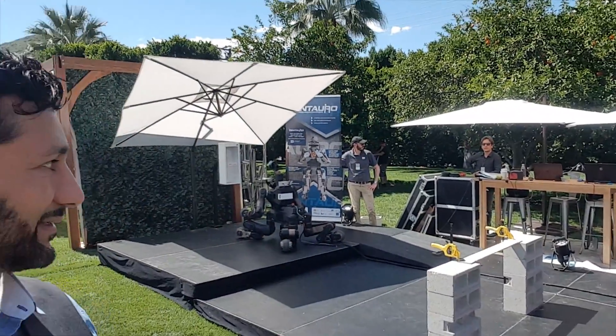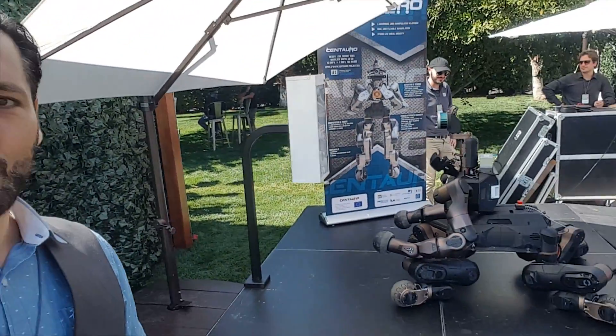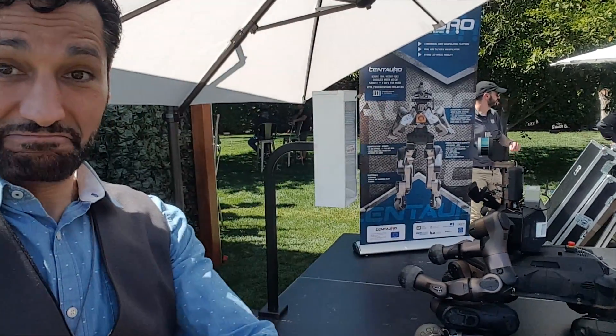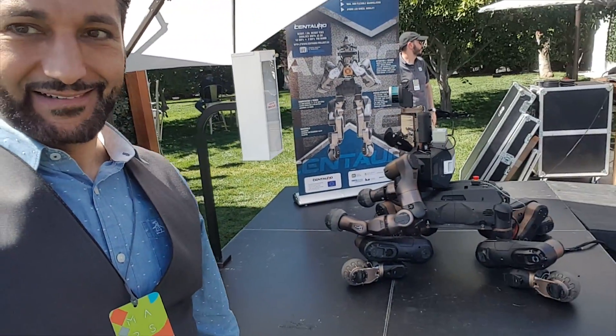Here we have a beautiful articulated robot that's going out for all sorts of different missions. In the demonstration they had him karate chop a board in half. They call it the Centaur. It's amazing.